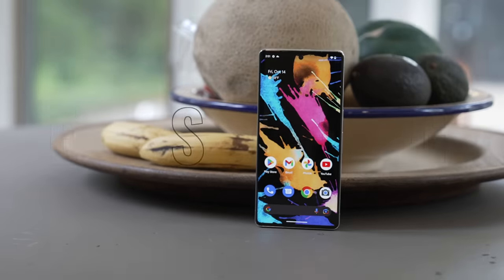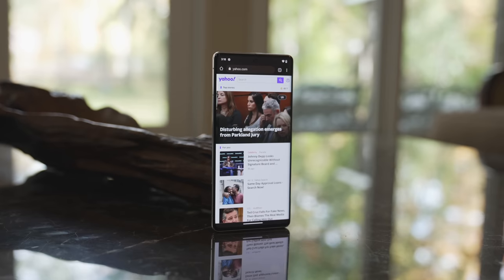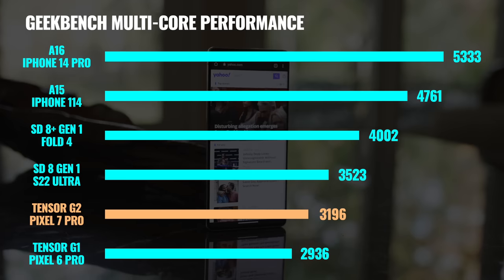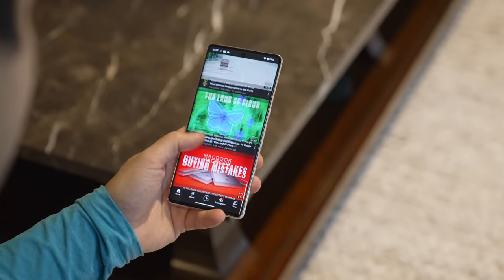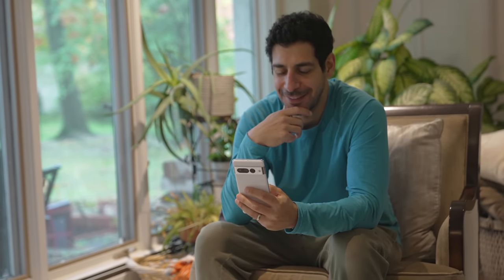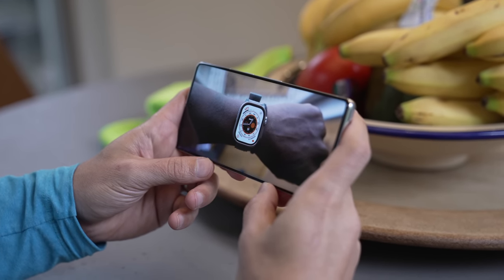Responsible for all these great camera features is the new Tensor G2 chip. The new version feels much faster and more responsive than the G1. Benchmarks show the Tensor G2 is ahead of the G1 but behind some other recent chips for both single and multi-core performance — but the real question is whether that matters for what you do every day. Google clearly focused on improving machine learning, computational photography, AI, and battery life rather than chasing the absolute best benchmark numbers.